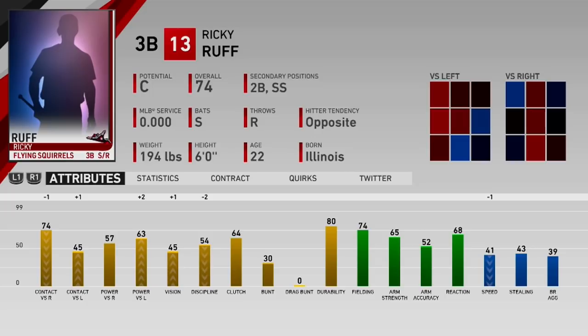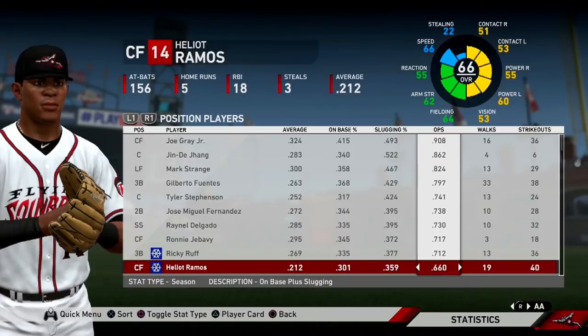Ricky Ruff is an all-around good bat — he's got pop, he's got contact, he'll walk a decent amount, and he's a switch hitter. On top of that, he is a very good defensive infielder who can play third, short, or second at a very high level. Elliot Ramos — we recently did a prospect profile on him — has a 660 OPS, not the greatest start, but we're still early and he can turn that around.